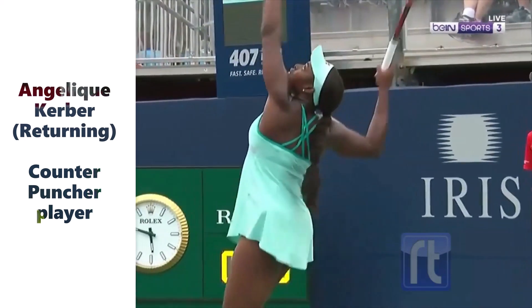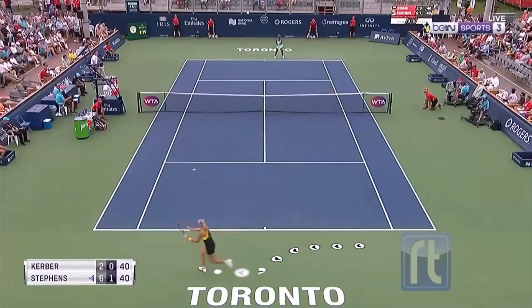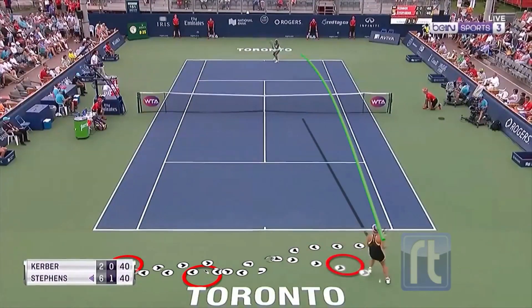Here we can see Angelique Kerber, who is returning, representing this style of play. She is really consistent, moving her opponent from side to side and waiting for the right moment to counter punch.